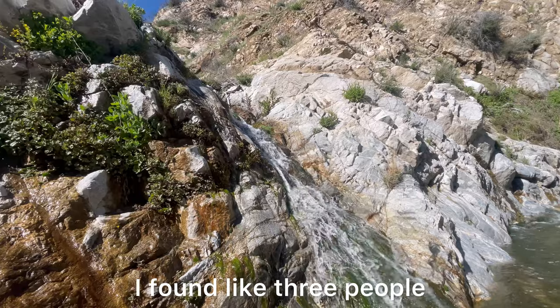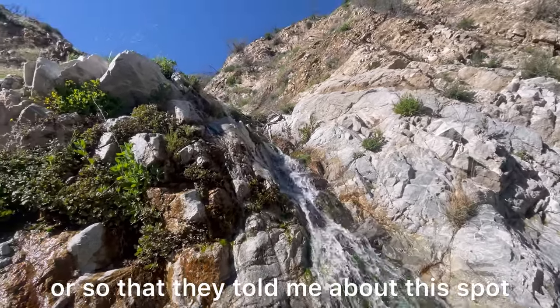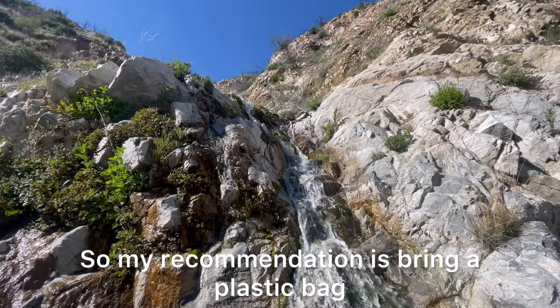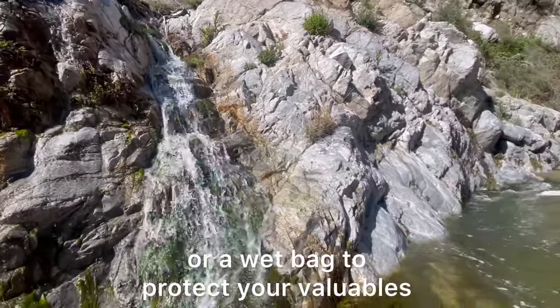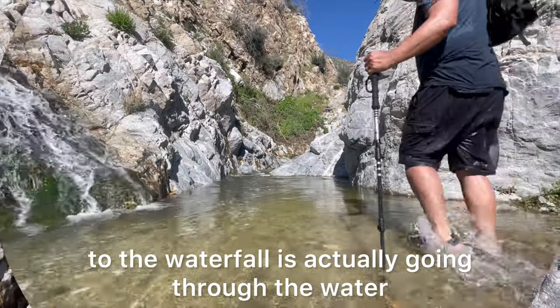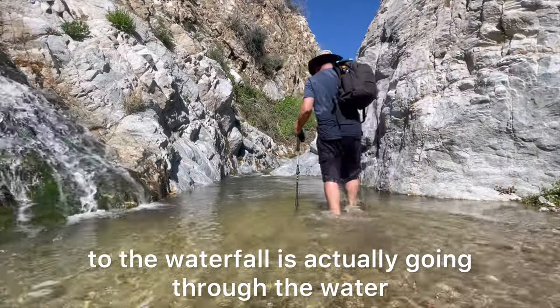I found a few people who told me about this spot, and this is where they turned around because they were not prepared. My recommendation is to bring a plastic bag or a wet bag to protect your belongings, because from this point the only way to get to the waterfall is actually going through the water.